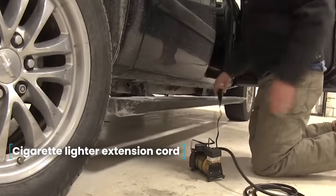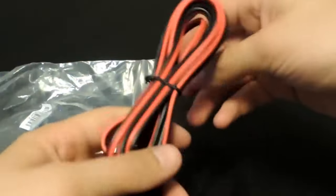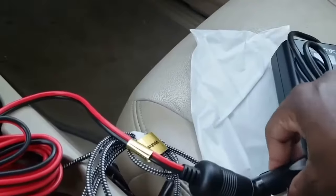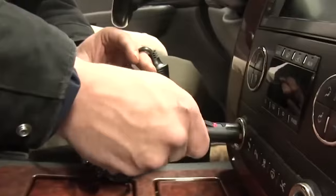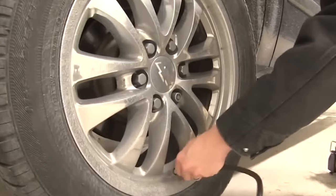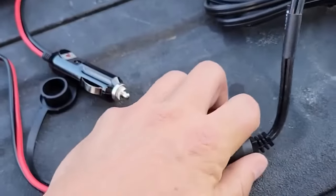Cigarette Lighter Extension Cord. Motorists often utilize various additional equipment, especially during travel, such as car refrigerators, coffee makers, spotlights, etc. These devices typically plug into the cigarette lighter socket, but they often come with short wires. The 3.6-meter extension cord easily resolves this inconvenience. Constructed with copper wire and encased in an insulating sheath, it is designed to work with both 12 and 24 volts. The delivery set includes one extension cord with adapters.